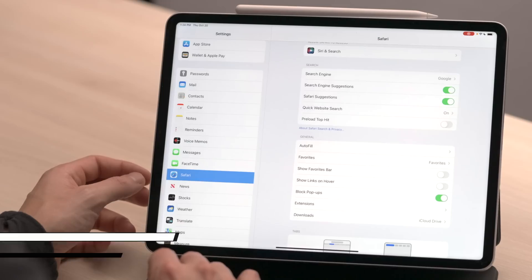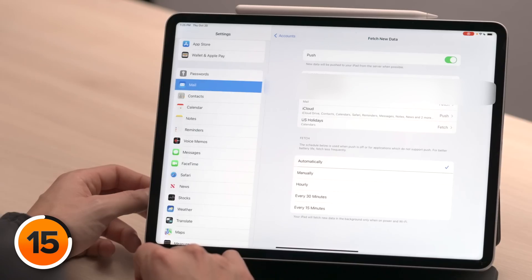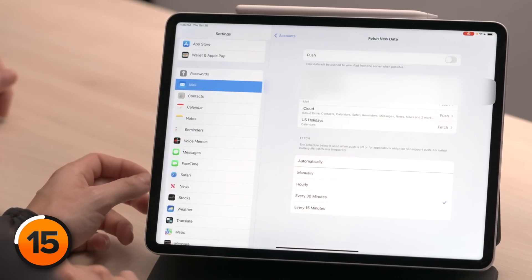This next setting will also cut down on unnecessary battery drain. Tap Mail on the left, then tap Accounts, then tap Fetch New Data. When Push is on at the top, your iPad maintains a constant connection to the email server, always checking for new mail. With Fetch, you decide how often your iPad checks. Turn off the switch next to Push, then choose your fetch interval — every 30 minutes is recommended. That alone will save you a lot of battery life.